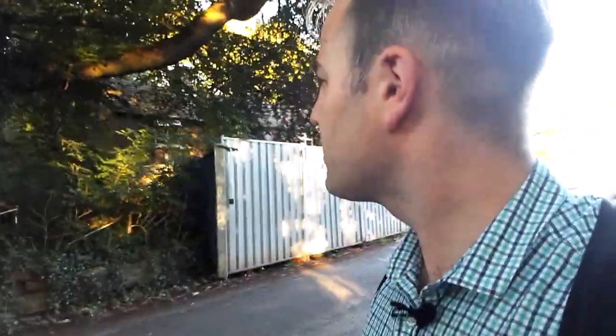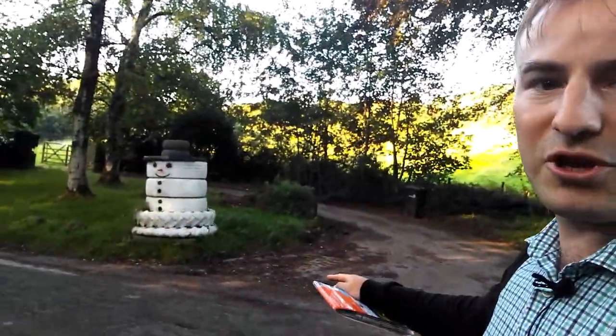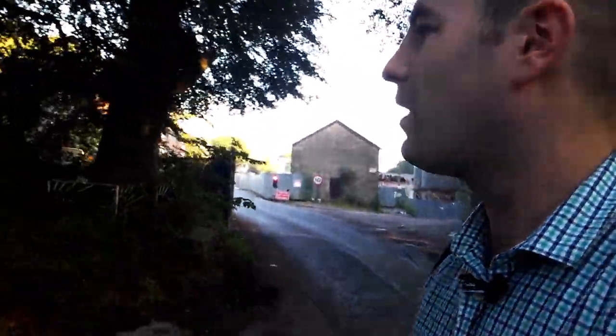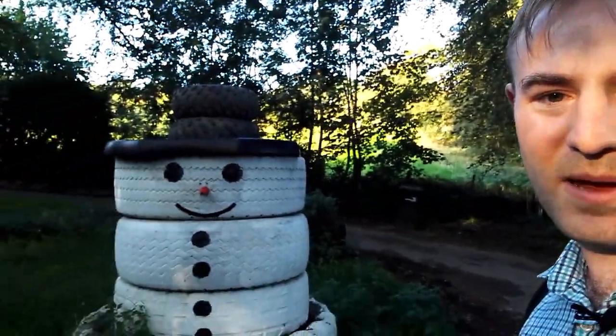Where is this footpath? Look — someone has made a face, almost a snowman, out of tyres. That footpath should be here, but maybe it's further down the lane. I'll have to go and have a look. I'll leave this clip here, and when I've found the footpath, we'll carry on. I'm going to leave you with the smiling snowman made from tyres.